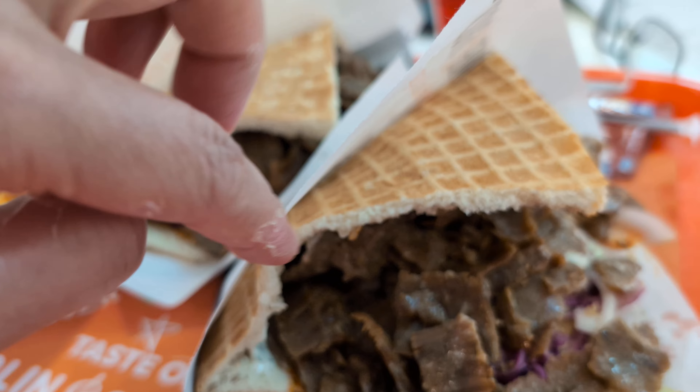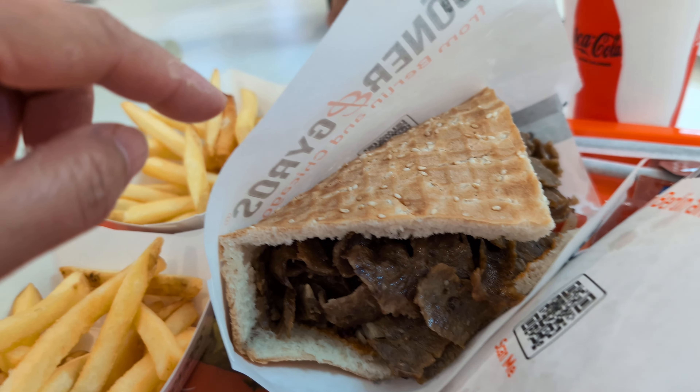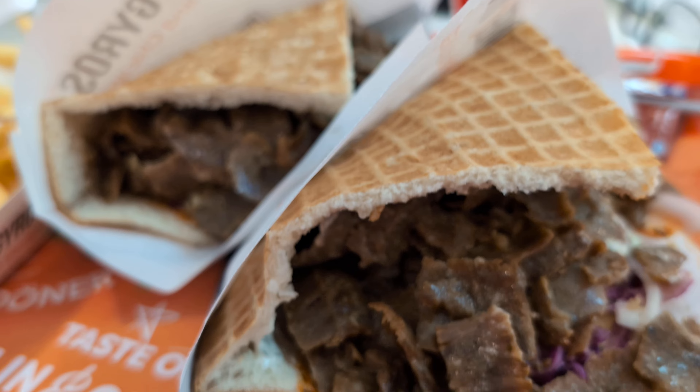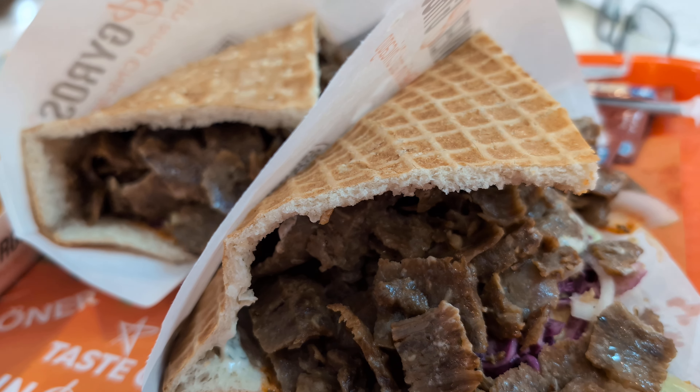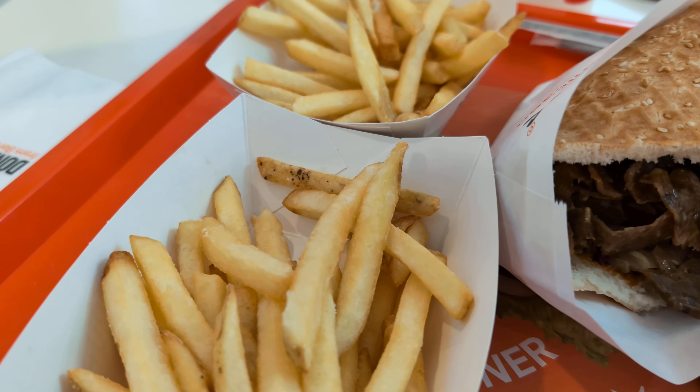Okay guys, the food is here and we have this beef — I don't exactly remember the name of this beef sandwich. I think beef gyro? Yeah, alright — it is a beef gyro. And the french fries. I'll try now, I'm hungry.